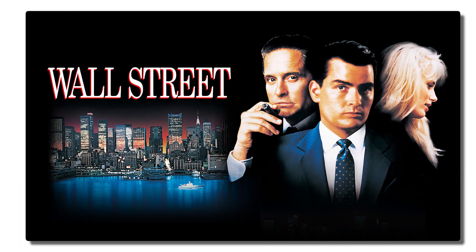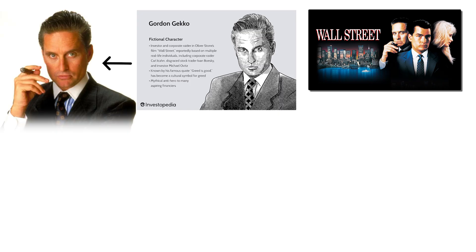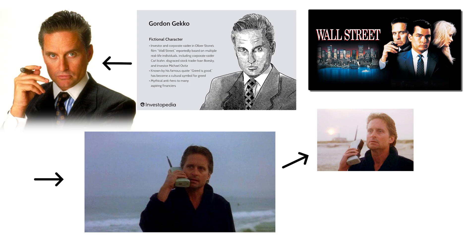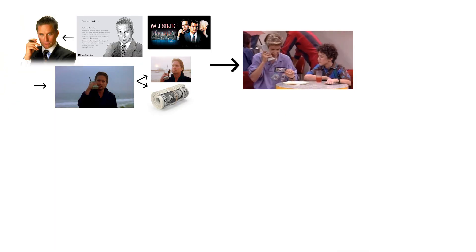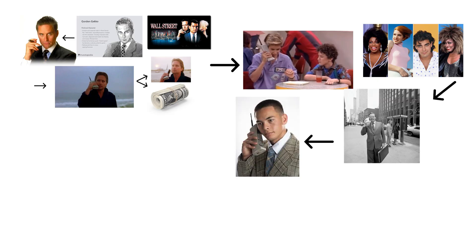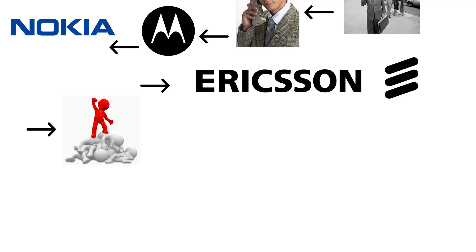In the 1987 movie Wall Street, Gordon Gekko, played by Michael Douglas, is seen walking on the beach with a DynaTAC in hand, using it as a symbol of power and wealth. Other celebrities, from Hollywood stars to Wall Street bankers, carried them proudly as status symbols. Brands like Motorola, Nokia, and Ericsson dominated this early era.